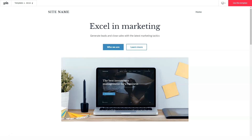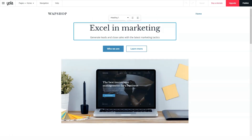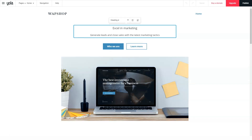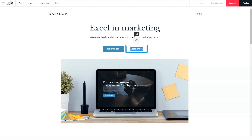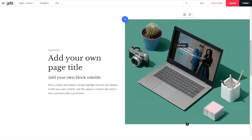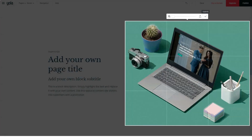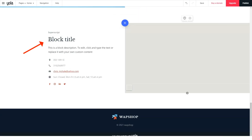YOLA's customization options are fairly straightforward for newcomers. Elements such as text, colors, font, background, and banner can all be customized. For advanced users, there is a CSS/HTML editor that allows changing the code inside the template to modify specific elements. Compared to other well-known builders, the customization options that YOLA offers are not bad.